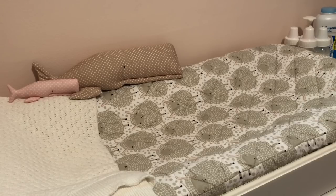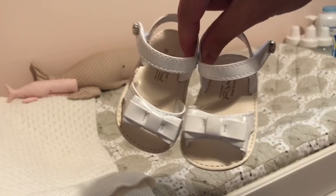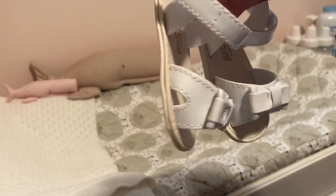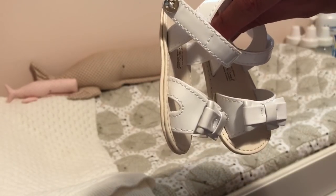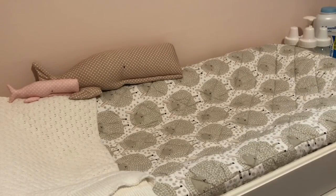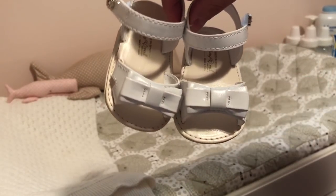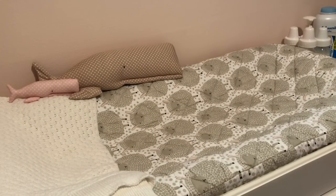And then I also have a pair of size 15. These run big though — I don't think they're accurately sized as a 15, I think they're more like a 16 European. This is the Mayoral brand. Those I'm selling for $10, brand new. I don't think I've ever put those on maybe one doll once.